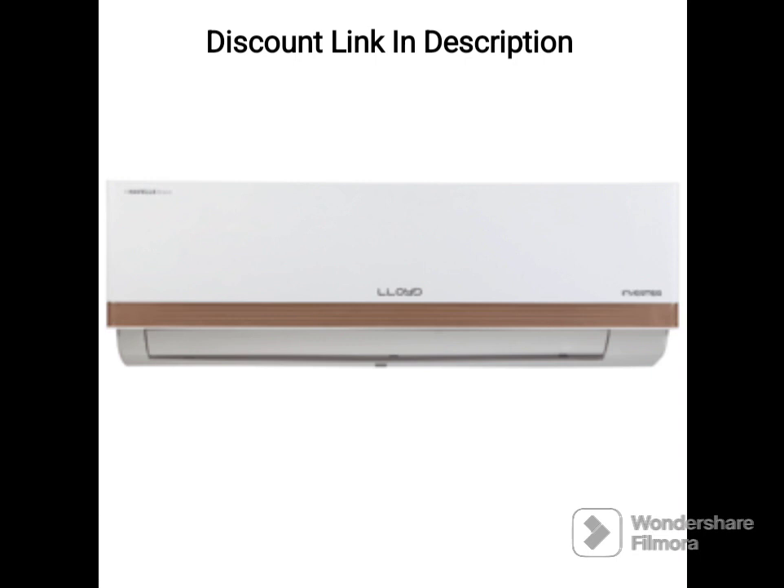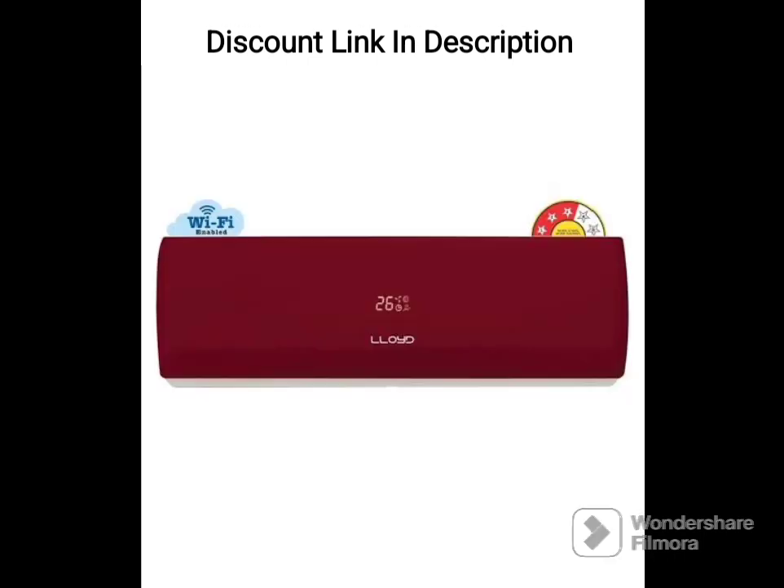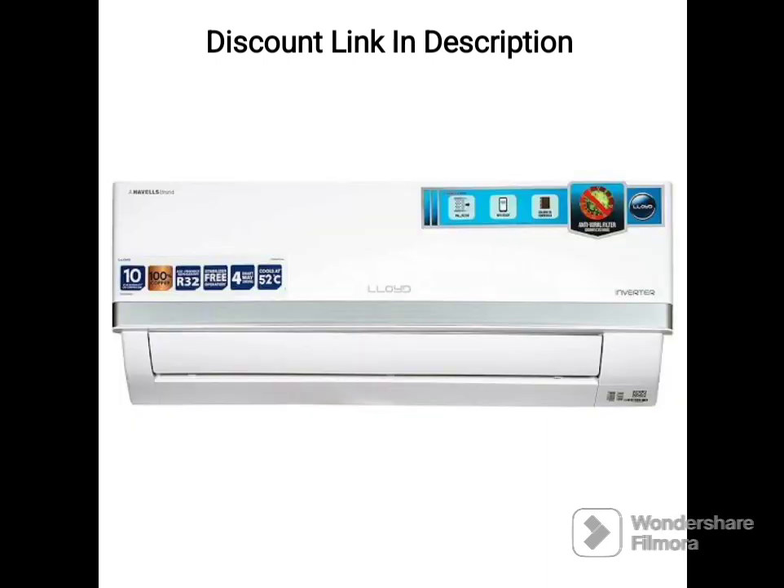5-in-1 Convertible. This AC comes with the 5-in-1 Convertible feature, which means it can be used in 5 different modes, including 100%, 75%, 50%, 25% and off. This feature allows you to adjust the cooling as per your requirements, resulting in energy savings.